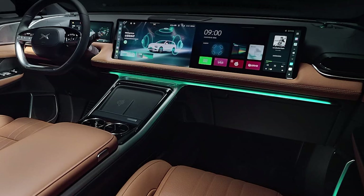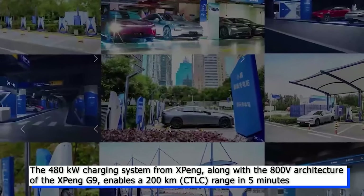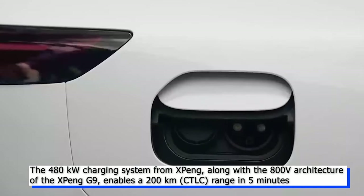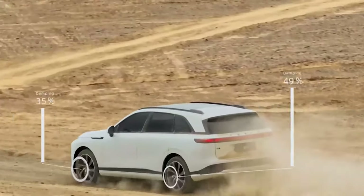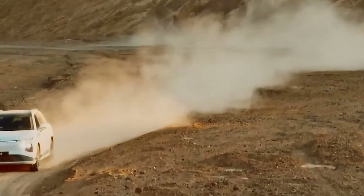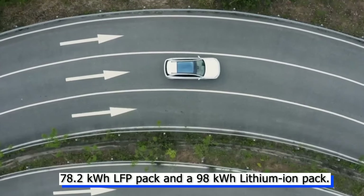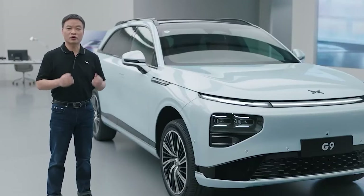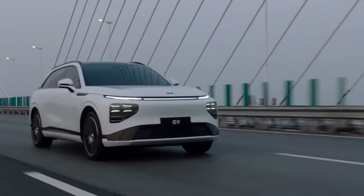Everyone in the Xpeng G9 can call the voice assistant, with the exception of the middle back seat. The 480kW charging system, along with the 800V architecture of the Xpeng G9, enables a 200km range in just 5 minutes. The 10–80% charge takes around 15 minutes. The G9 will include two battery options: a 78.2kWh LFP pack and a 98kWh lithium-ion pack. The fast 480kW charging will be fully utilized by the 98kWh Li-ion pack, though the speed the LFP pack will achieve remains unknown.